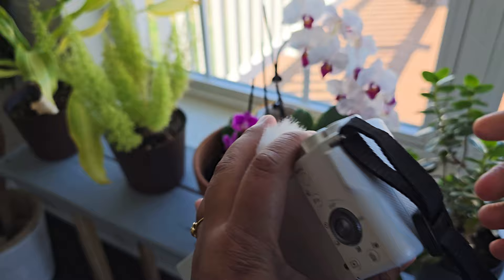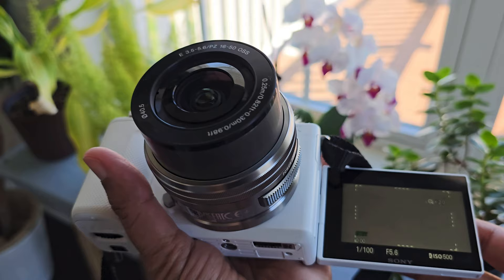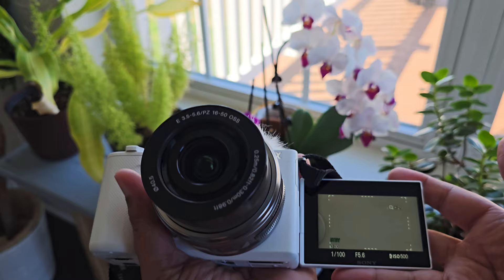The flip-out LCD screen rotates 180 degrees, allowing you to see yourself while recording video or taking selfies. This is particularly useful for vloggers and content creators who often need to monitor themselves while recording without the assistance of a camera operator.